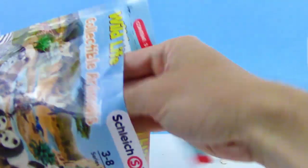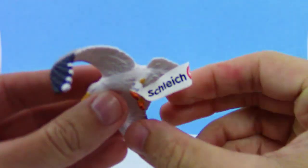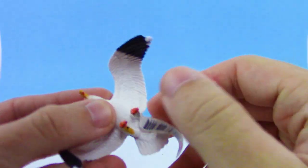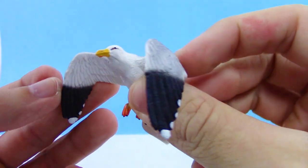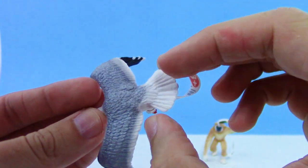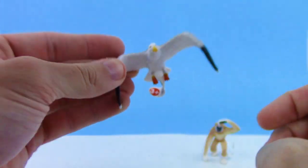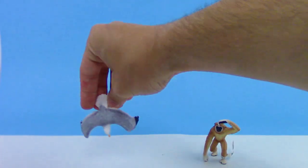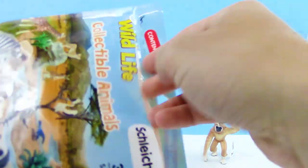We got a bird. Kind of looks like a seagull. We got the Schleich tag on it as always. Oh yeah, we got a seagull — the guy that takes your food when you're at the beach. This is really, really incredibly detailed. Love it. Love birds too. If my hand wasn't in this, these animals would probably look real minus the tag on them.